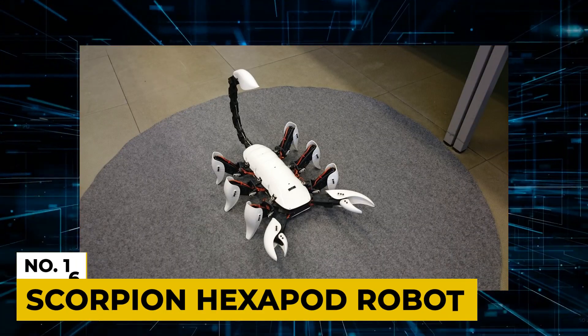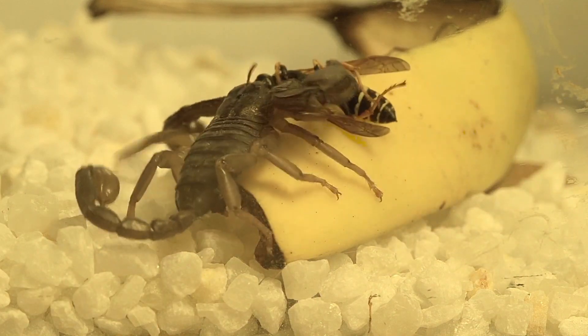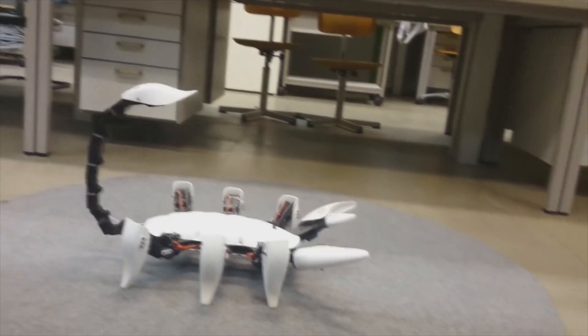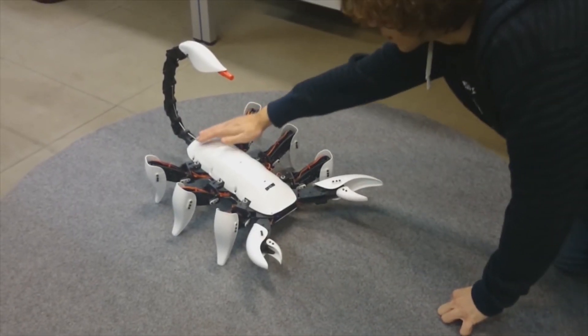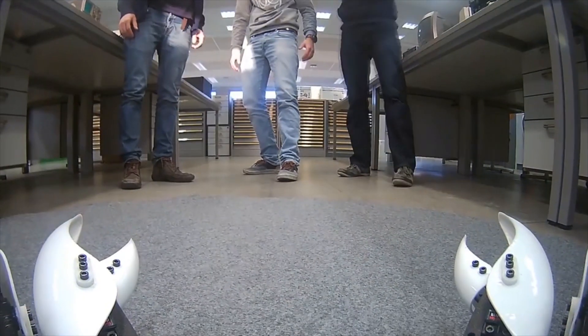Number 16: Scorpion Hexapod Robot. A hexapod is the name of a six-legged arthropod in the animal kingdom, and it is also a term used for a six-legged robot. This impressive hexapod looks and moves just like a scorpion. It is also capable of whipping its tail forward and stinging.